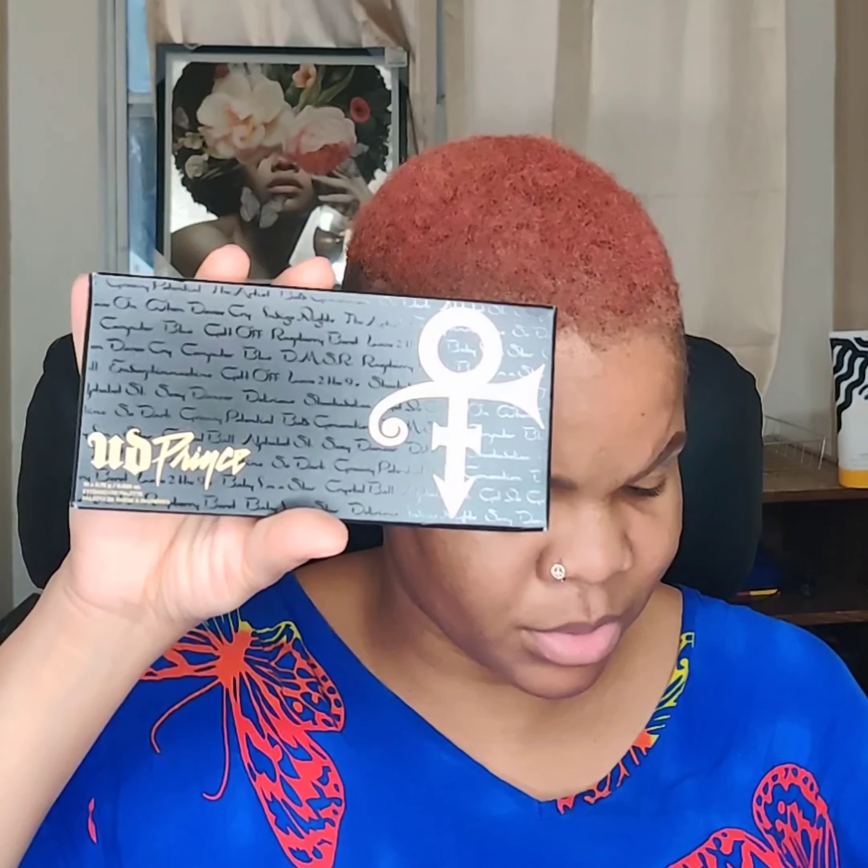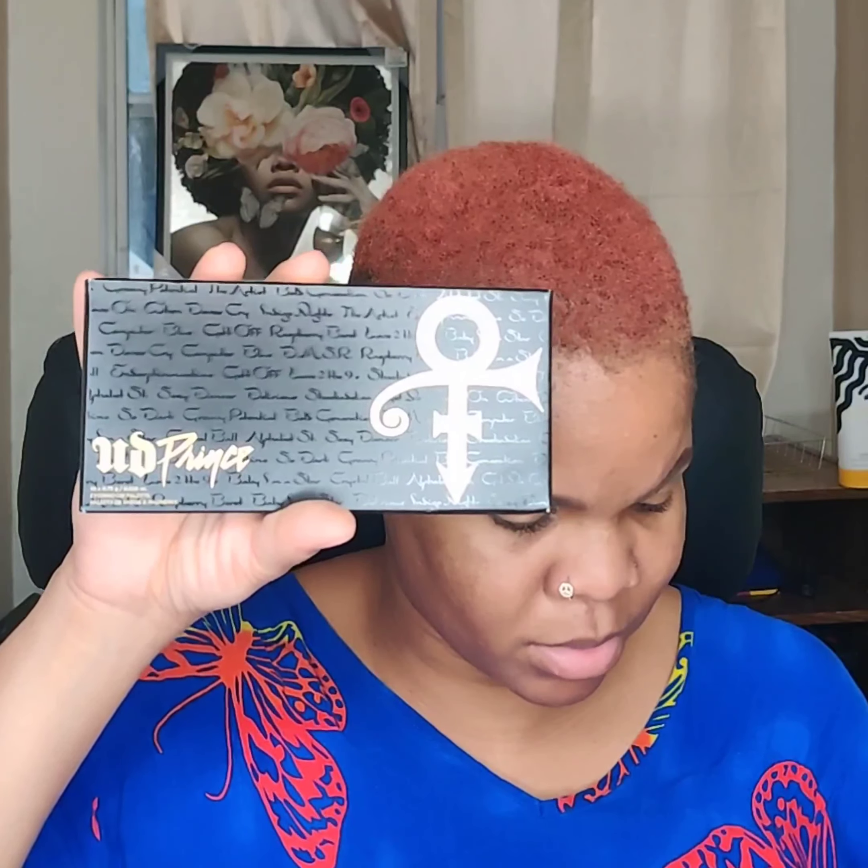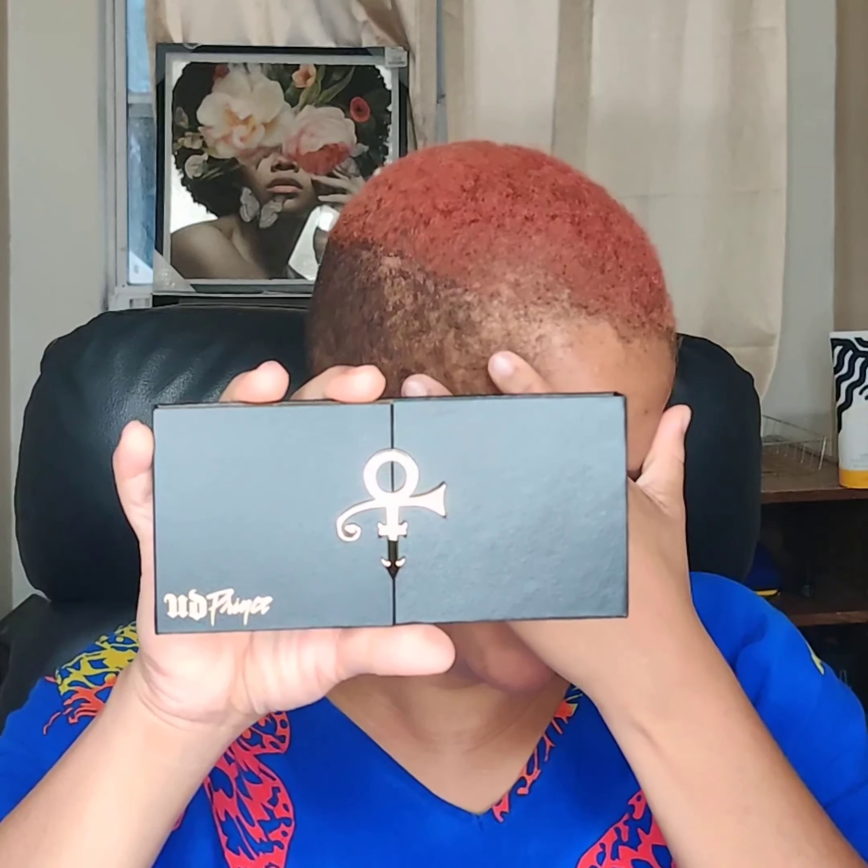I thought there were two different ones but I'm not sure. It doesn't have a different name or anything to suggest it was two different ones — it could just be me. But I wanted it, it was on sale, I paid $23 for it. And yeah, this is what it looks like — you know Prince changed his name to a symbol.